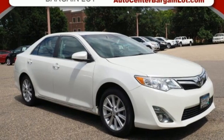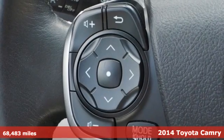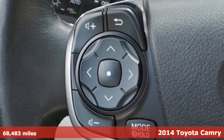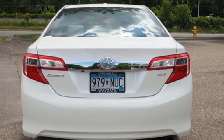It's a 2014 Toyota Camry. Bold, reliable, efficient. If these are adjectives you'd use to describe yourself, then this Camry is the perfect fit for you.